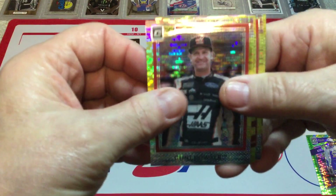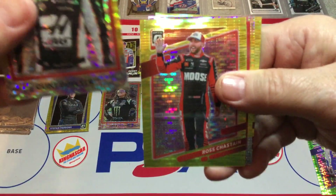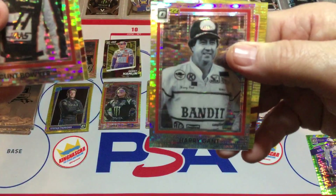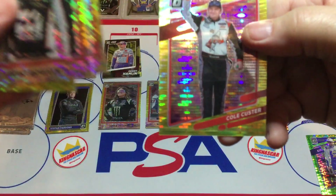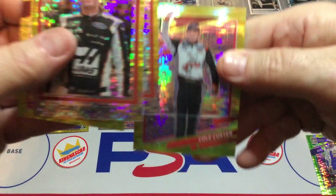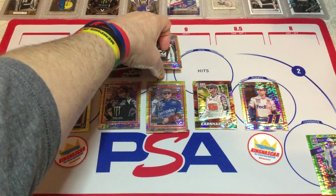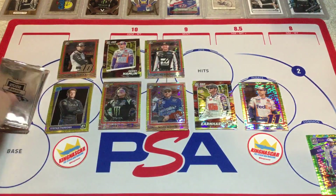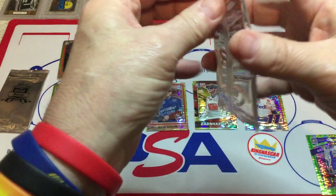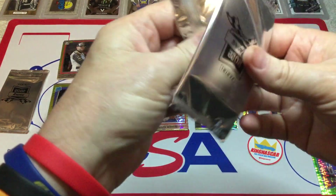There's Clint Boyer. Ross 'Watermelon Man' Chastain. There's the Bandit, Harry Gant. And Cole Custer. I don't know if they have autographs in these or not — I would say probably not. I'm sure they didn't go that far with them.